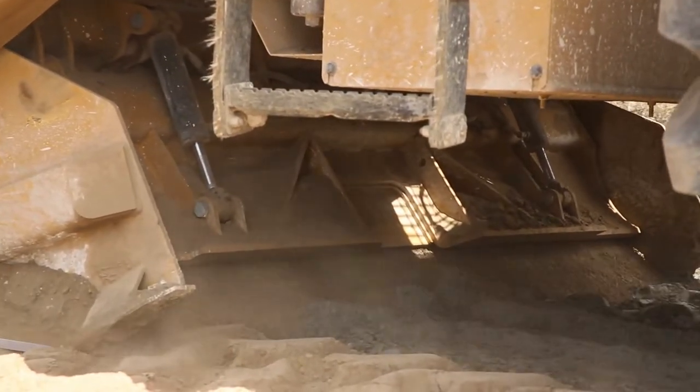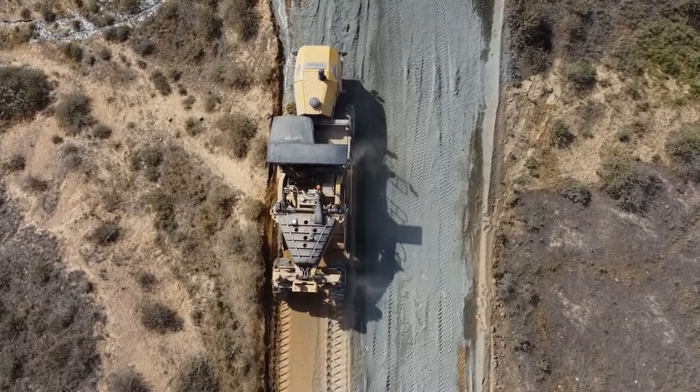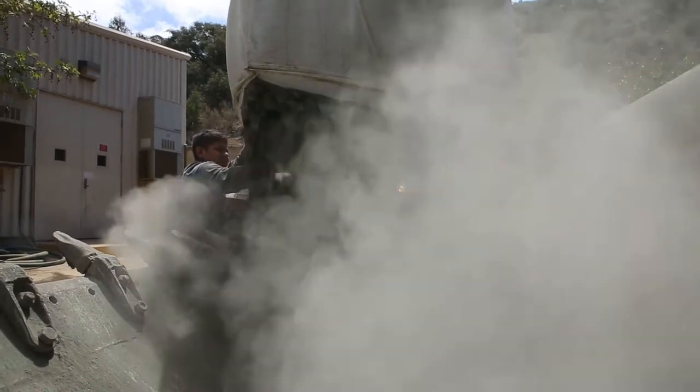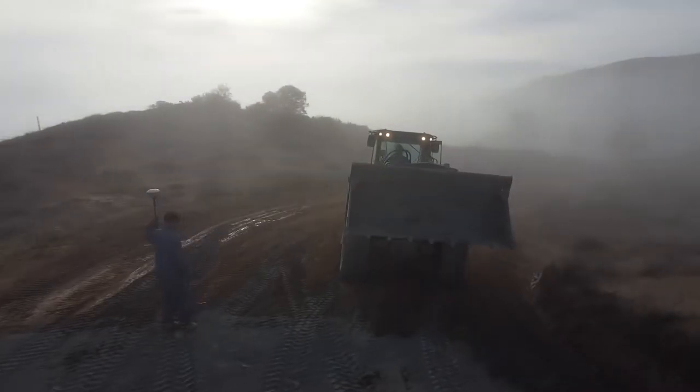When it comes to road construction, it starts out with reclaiming the road, grinding up the material, making sure it's nice and fluffy for the Portland to be laid down. The Portland is what solidifies the road and makes it hard.